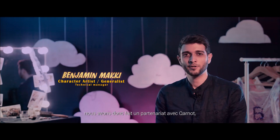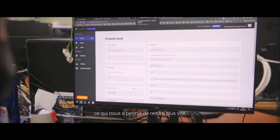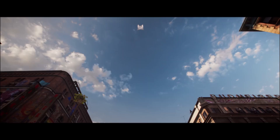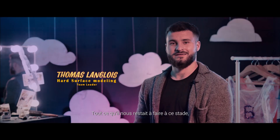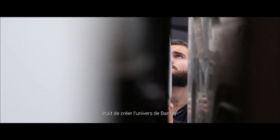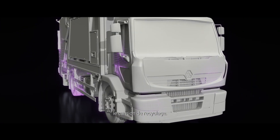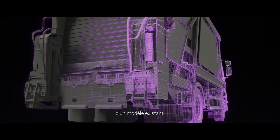The environment scenes required big render times, so we made a partnership with Carnot, an ecological render farm, which allowed us to render faster and pass on the message to avoid waste. All that remained at this point was to create Barney's universe. For that, I worked to translate Barney's dream into an image — the recycling track. I created a rough photogrammetry of an existing model.